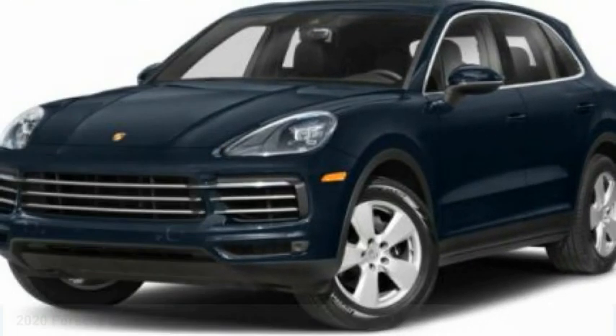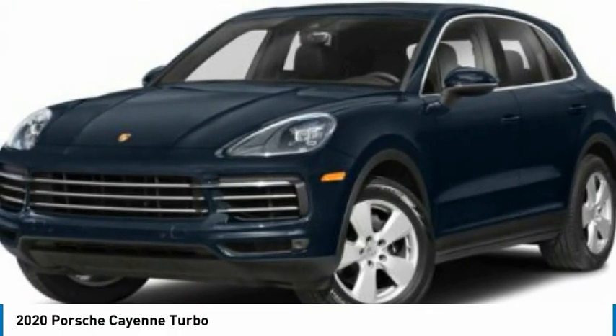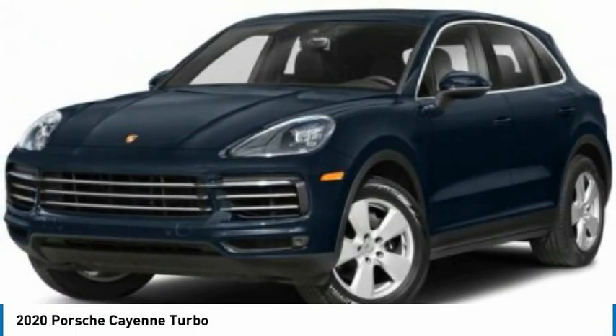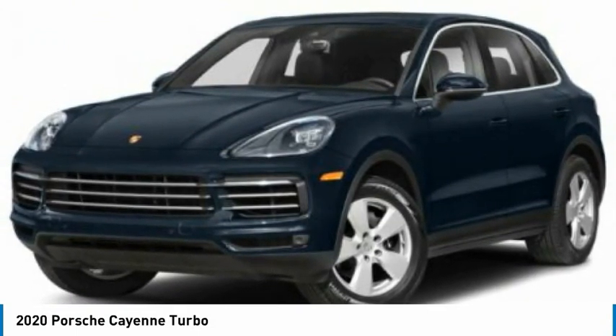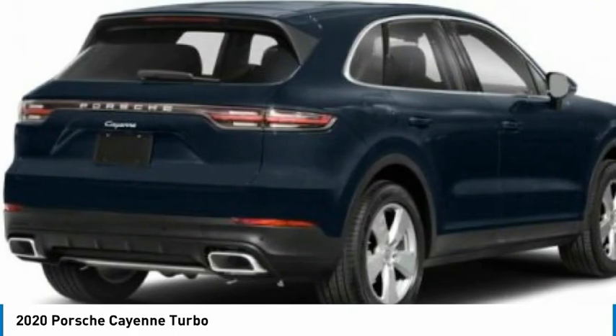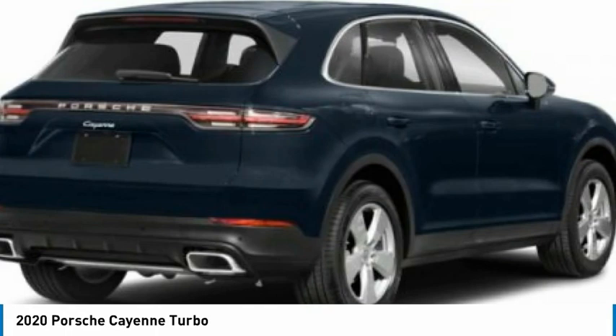Take a ride in the 2020 Cayenne. The Cayenne was an instant success for Porsche, earning both critical praise and popular acceptance, while reaching 100,000 in sales faster than any Porsche model ever. Porsche just continues to improve it.